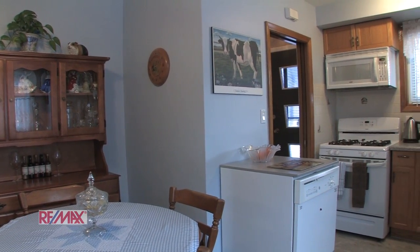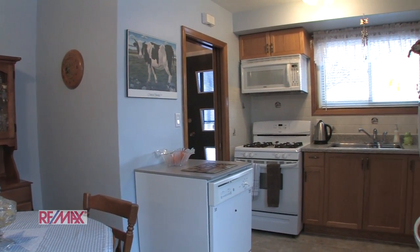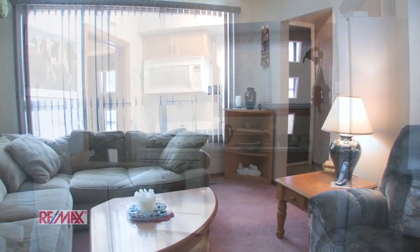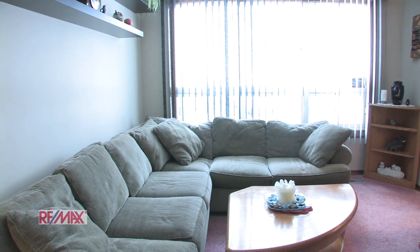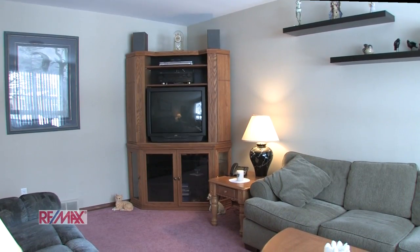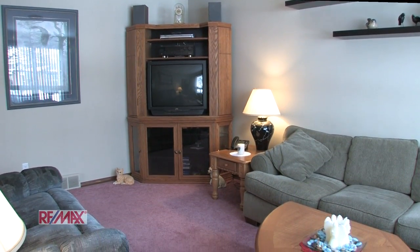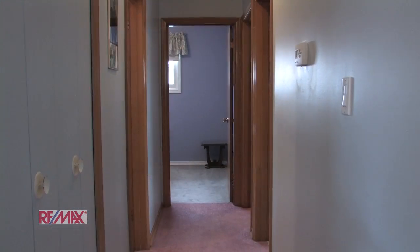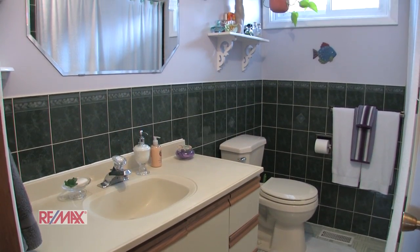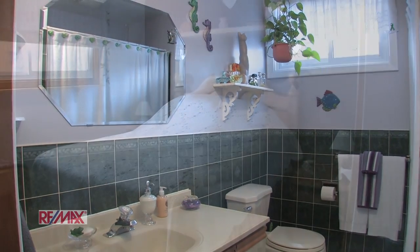Here we are starting off in the eat-in kitchen which has brand new laminate flooring. Next up we have the living room. Here we move down the hall to the four piece bath and the three bedrooms.